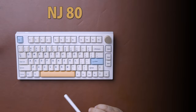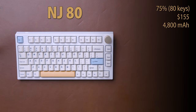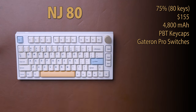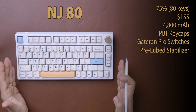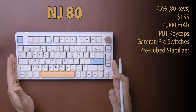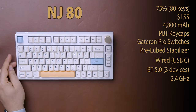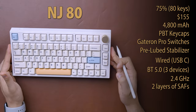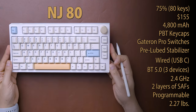Next, the NJ80 — also a 75% keyboard with 80 keys plus an audio dial, priced at $155, with a 4,800 milliamp battery. It has PBT keycaps, and the model I have uses Kale Box Brown switches, though current orders come with Gateron Pro switches. They're hot swappable with any 3 and 5 pin MX style switches, and the stabilizers are pre-lubed. Connection options include wired USB Type-C, Bluetooth 5.0 for up to three devices, and 2.4GHz — with the transmitter stored right in the keyboard. It has two layers of sound-absorbing foam, is programmable, and weighs 2.27 pounds.